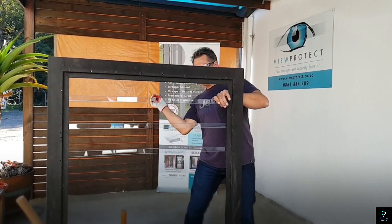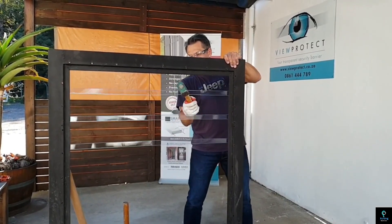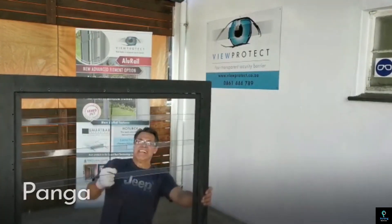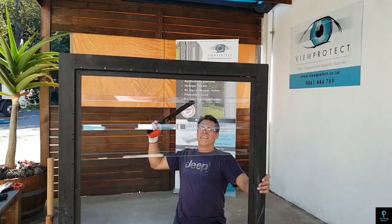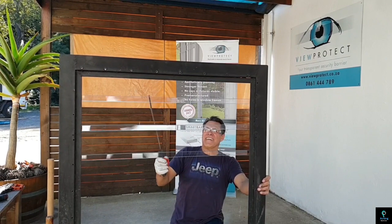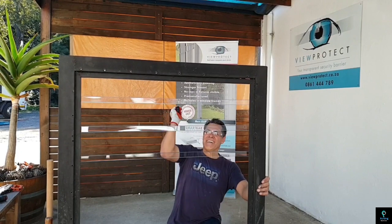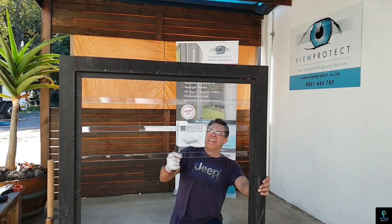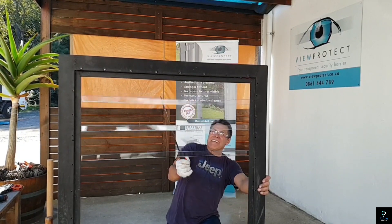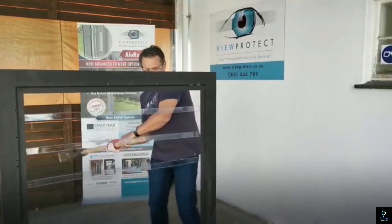Number seven: View Protect. View Protect is a specialized security system that integrates clear burglar bars with advanced alarm technology, offering discreet yet highly effective protection for windows and doors. Unlike traditional metal bars, View Protect's transparent polycarbonate bars maintain the aesthetics and visibility of windows while providing a strong barrier against intruders. These bars can be combined with built-in sensors that trigger alarms when tampered with, offering a modern solution without compromising style or visibility.